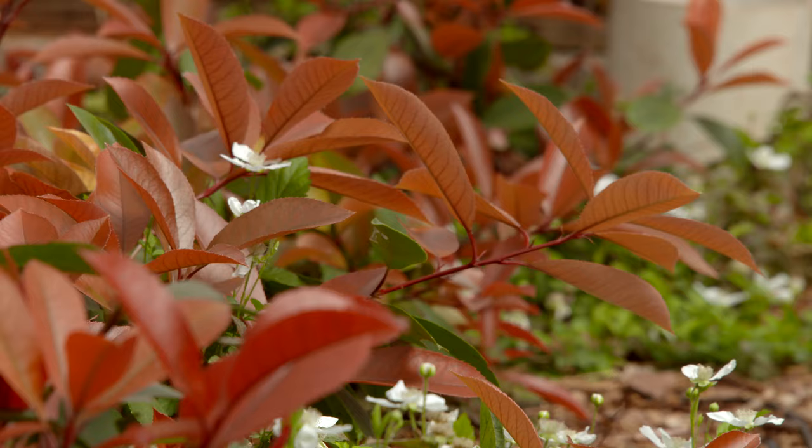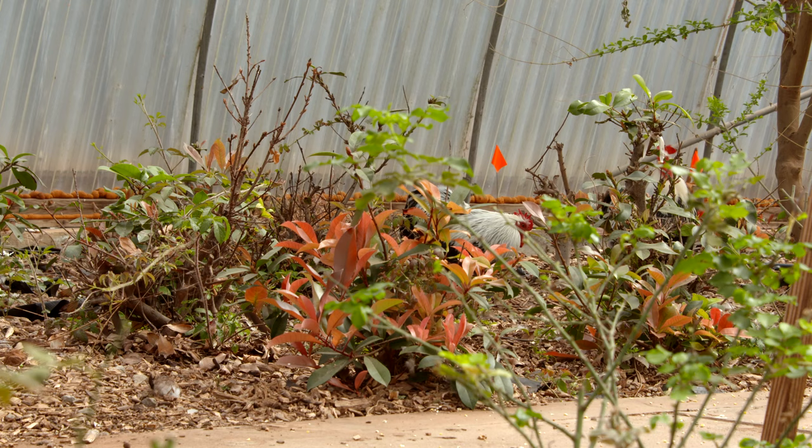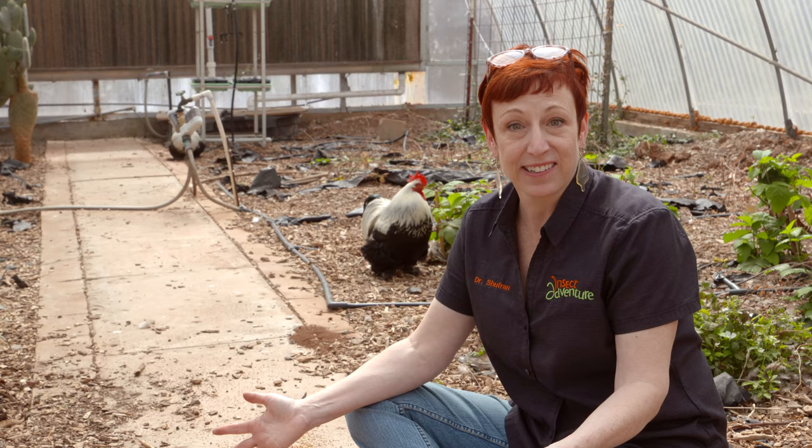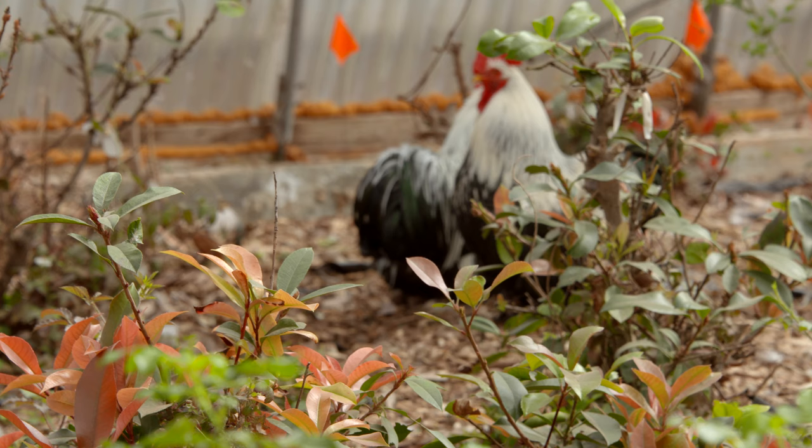You'll notice problems if you're experiencing them every day, which in the past the greenhouse kind of fends for itself. And the best part about having chickens is it's the best kind of fertilizer you can give to plants, and it's free.